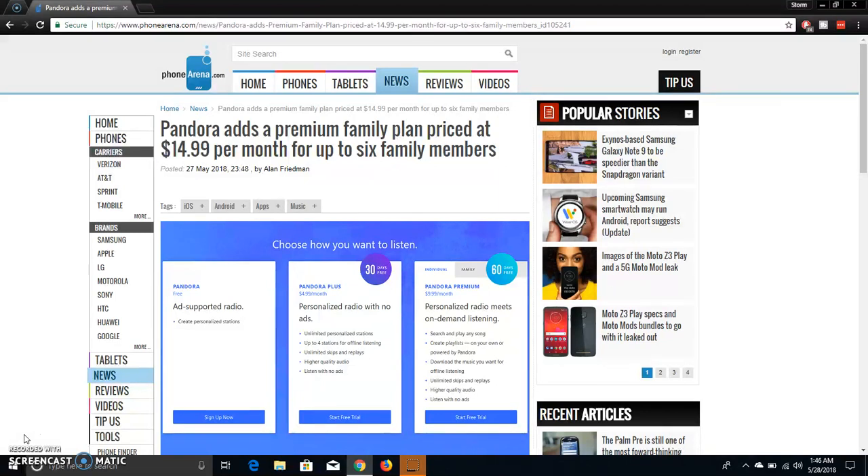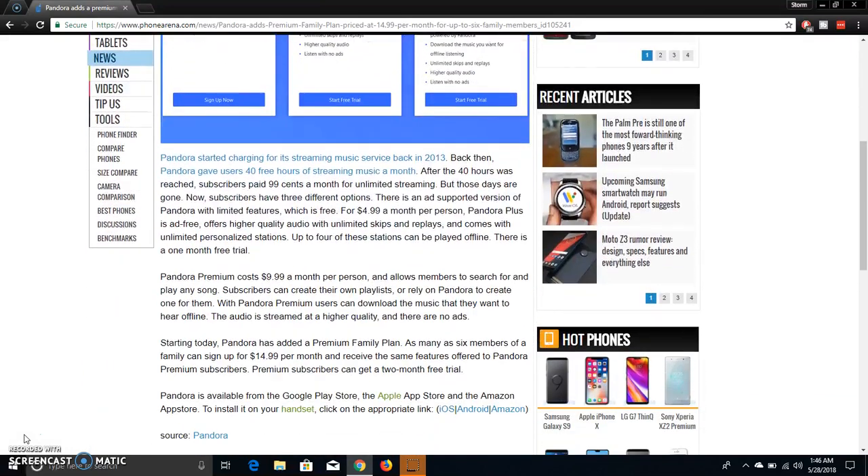Let's check this out. It says Pandora started charging for its streaming music service back in 2013. Back then, Pandora gave users 43 hours of streaming music, and after 40 hours was reached, subscribers paid $0.99 per month for unlimited streaming. But those days are gone.